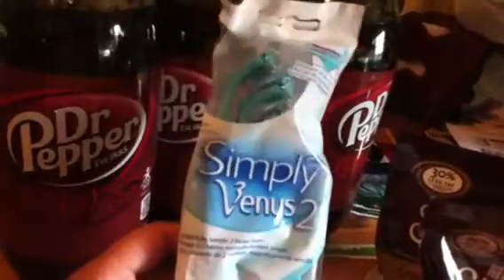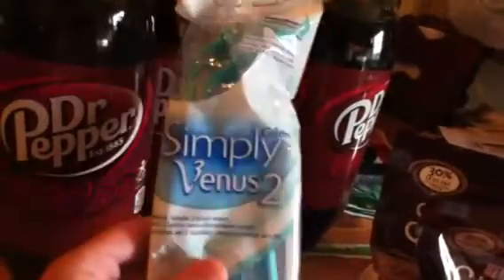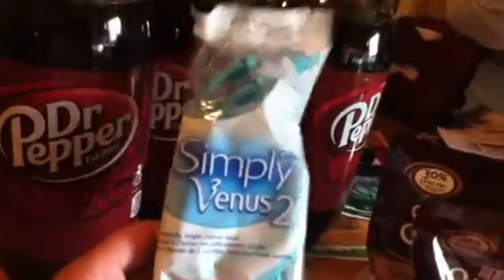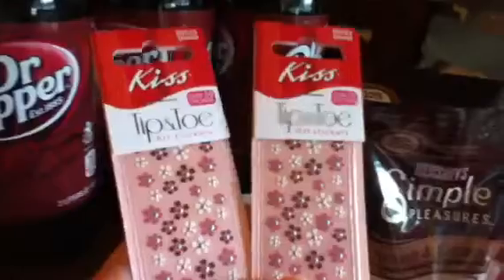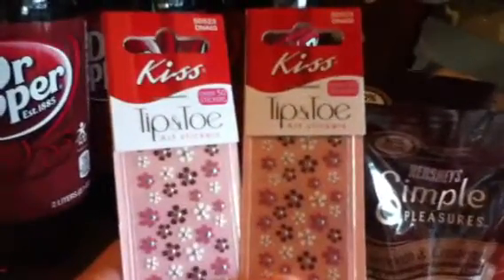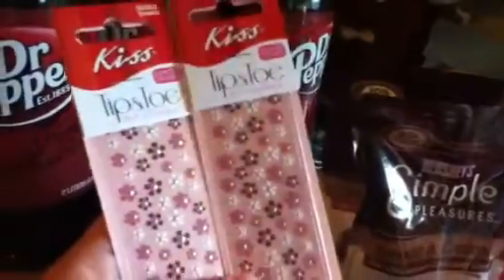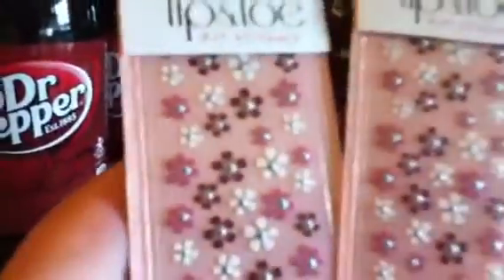This package of Simply Venus two razors was $3.50. With the new P&G coupon, there's a $3 off of any Venus disposable, so I got this — made these 50 cents. Had those one dollar off of one Kiss printable coupons, so I got these. These are going to make good in my little goodie baskets I'm doing for Christmas. These are the tip and toe art stickers — you could put these on your nails after you get done painting them. I thought they were cute little flowers.